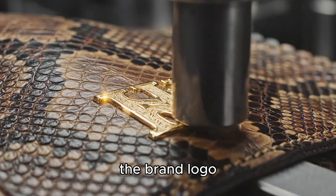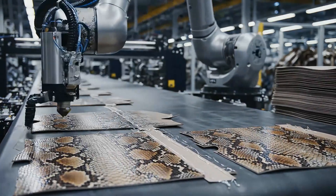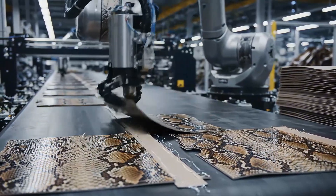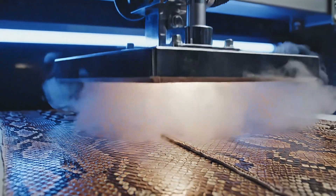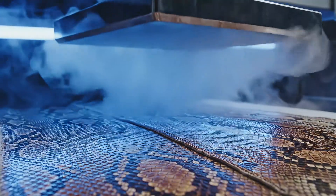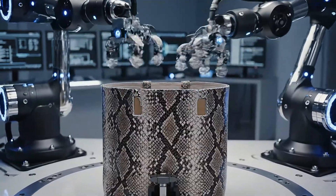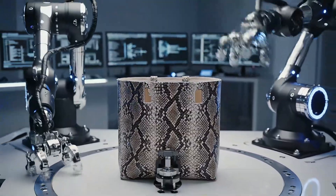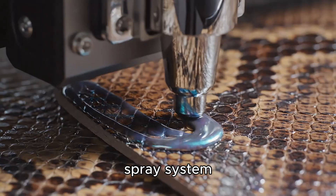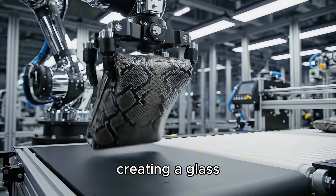The brand logo is laser engraved on the surface. Finishing, where technology meets meticulously. The protective nano layer is evenly applied by a high-pressure spray system. The light reflects off each ultra-thin protective layer, creating a glass-like effect on the surface.